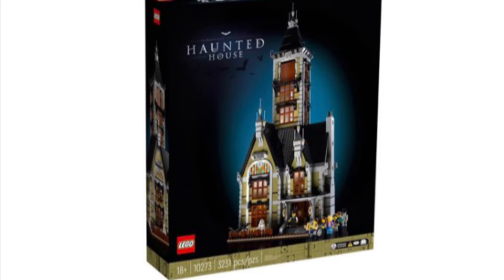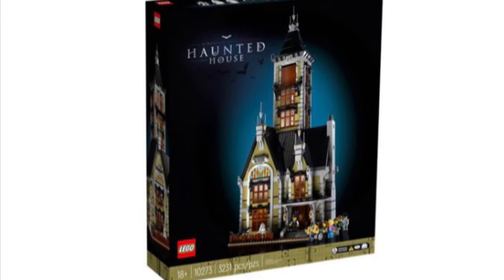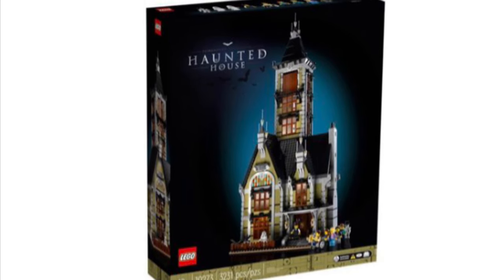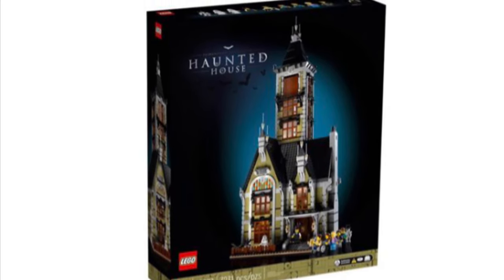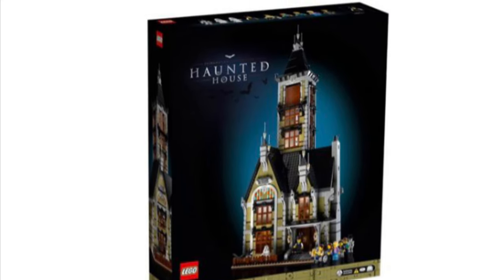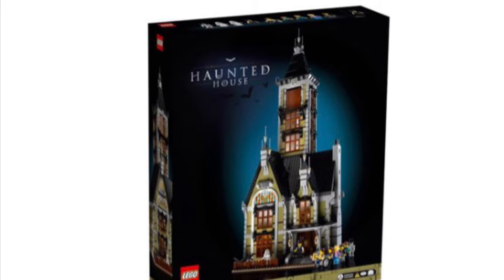A LEGO Haunted House set will be releasing on May 20th for VIP members and on June 1st for all, including 3,231 pieces and priced at $250. This new set is incredible — those are just the basics, because this set is really something special.